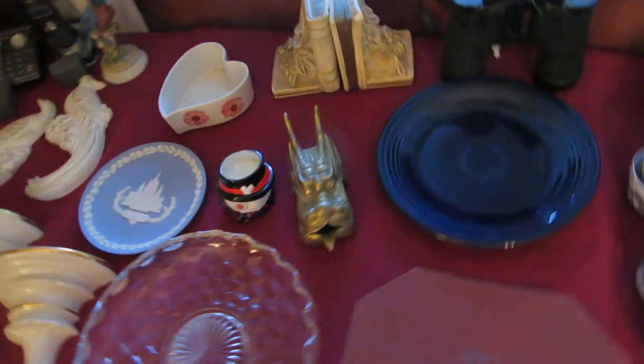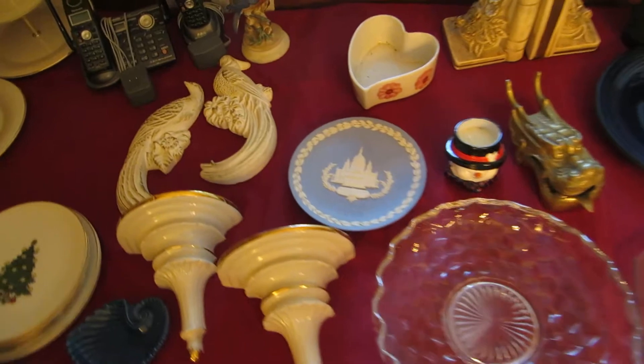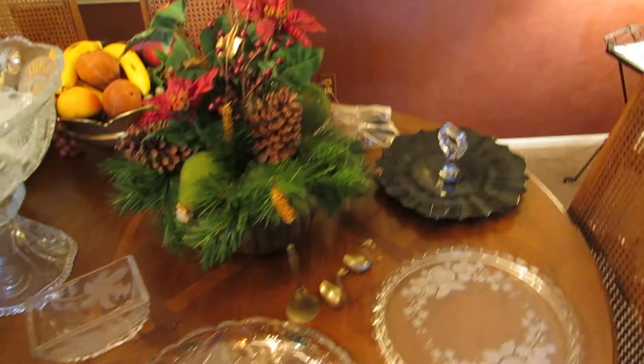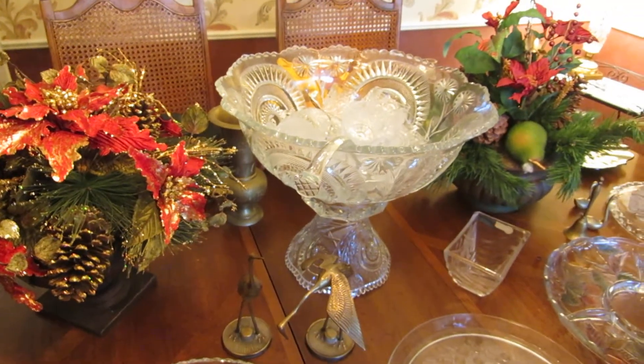Then we have some other little random pieces. We've got a piece of Wedgwood, some Fostoria, some Fiesta. In the other room, we've got Norman Rockwell plates and also the matching Norman Rockwell figurines. Some more little decorative items, and we have some crystal.